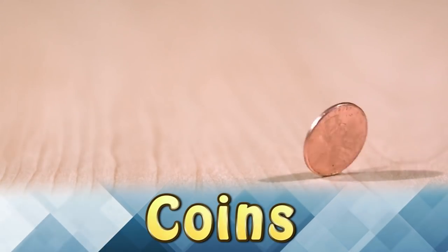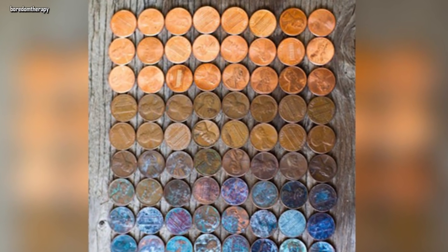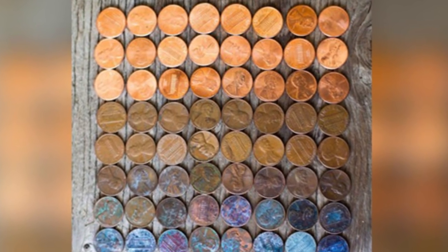Coins. These coins have been organized from the oldest to the newest. You can see how the older coins are worn and barely recognizable, while the new coins still have their bright copper finish.